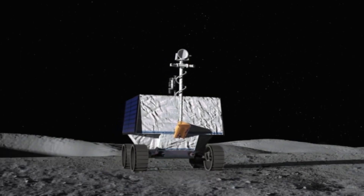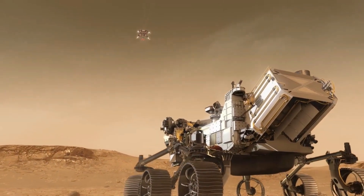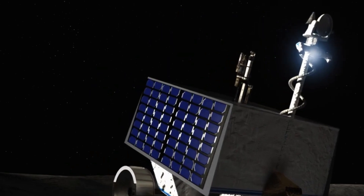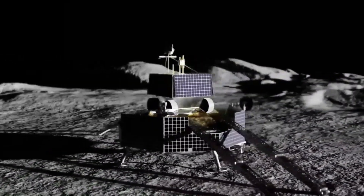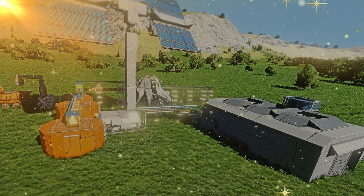Swarm robotics are now present on the Moon. Micro rovers, 8x4 cm (3x1.5 inches) in size, have solar panels on board. The tiny robots navigate to each other and connect to form one large solar panel. They are used for setting up temporary mining outposts.